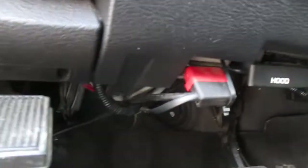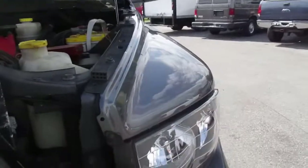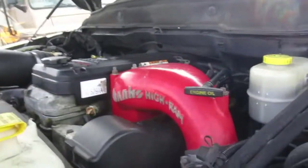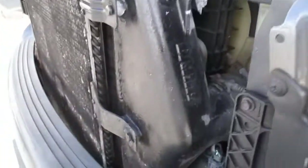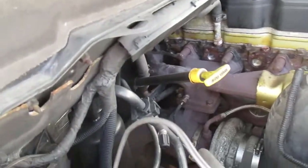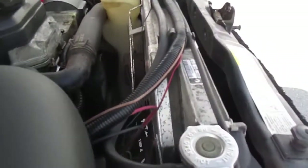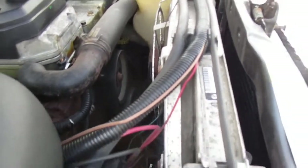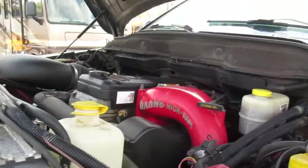Power windows, power locks. Banks tuner. Pretty sure this guy hit up the Banks catalog and ordered everything. He got the high ram intake from Banks, the tuner, Optima batteries — you don't see a lot of guys spend the money on batteries like that. Banks intercooler, Banks cold air intake. Got the Flexalite electric fans for cooling and AC. It does not have the stock fans, but it opens things up, draws more air, and helps you get colder AC. Very nice option — I'm thinking about adding that to my Super Duty, because I've read the reviews and a lot of people love them.